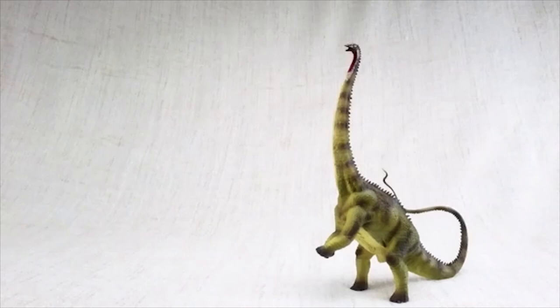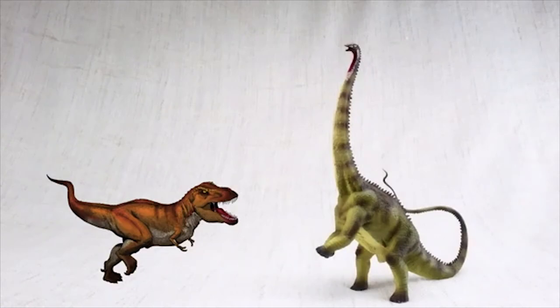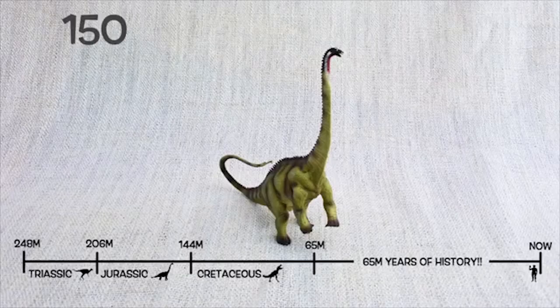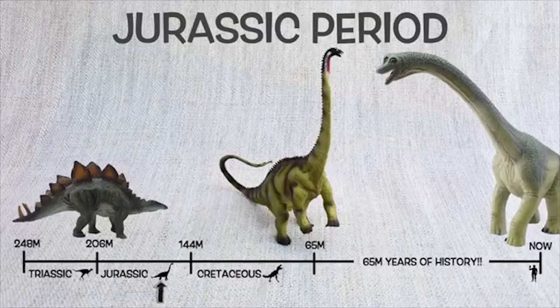Diplodocus was found in North America, just like T-rex, but not at the same time. They lived around 150 million years ago in the mid to late Jurassic period, so they would have been neighbors with Stegosaurus and Brachiosaurus.